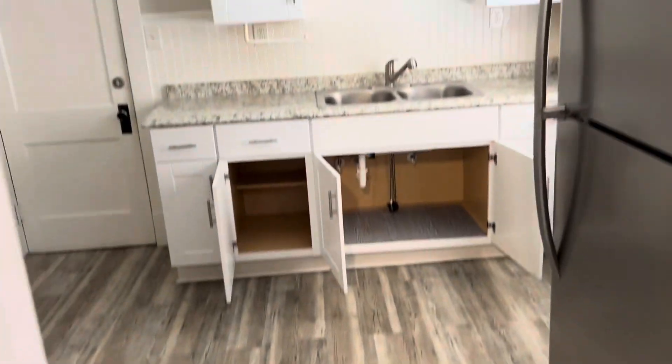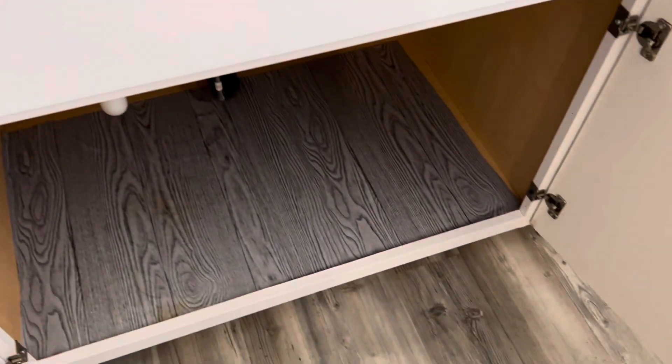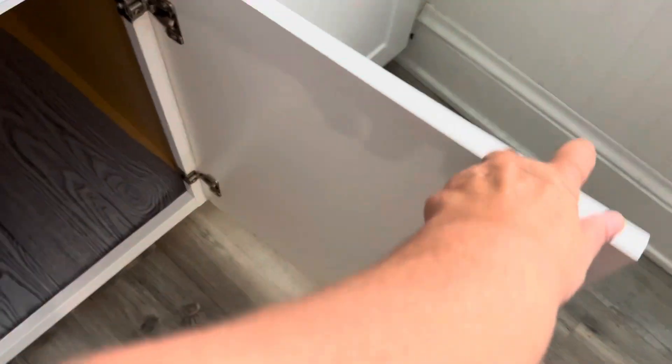Kitchen: one flooring piece is broken and needs to be replaced. Blinds are good, windows are good. Kitchen cabinets need to be wiped down inside and out, trash removed. All the handles are good.